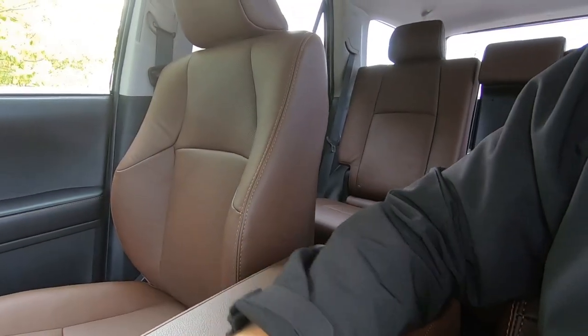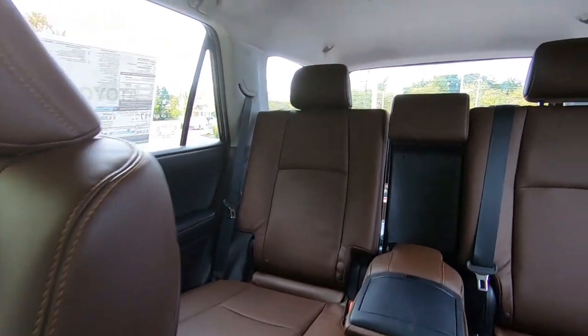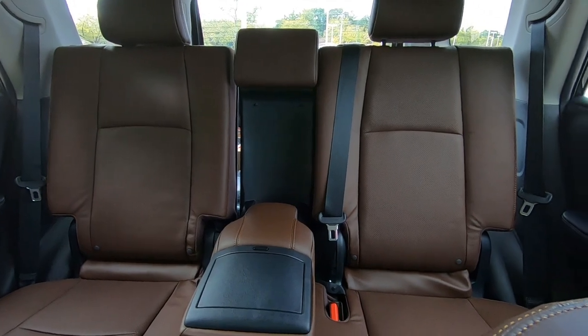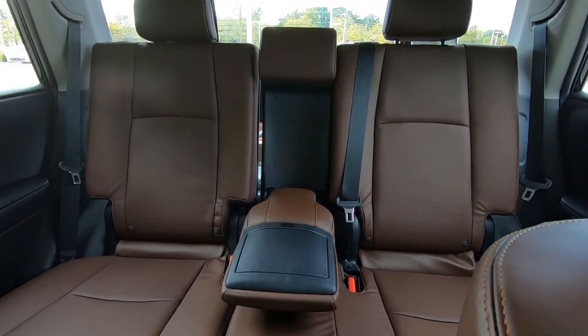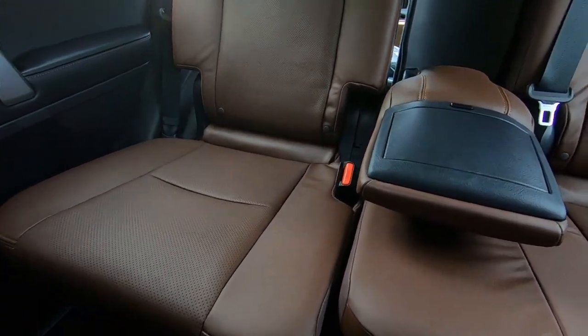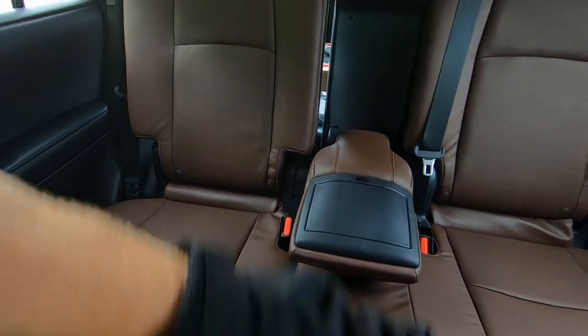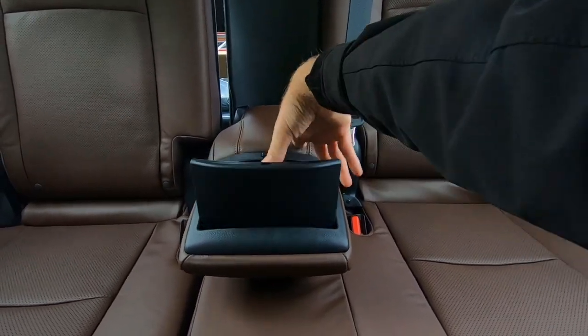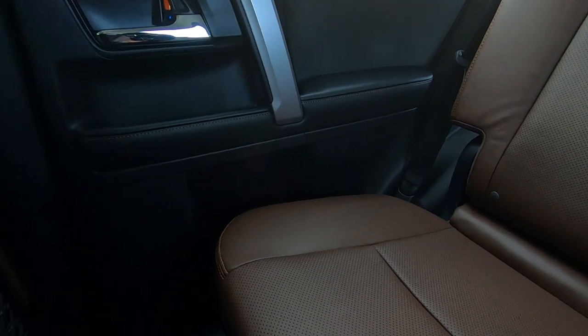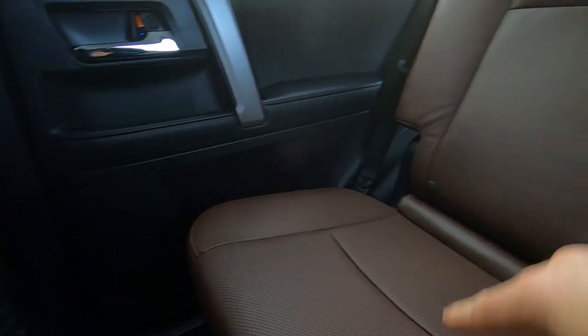In the back seat, it does have a 40/20/40 fold-down seat. You can see that the seats slide forward and backwards — there's a handle right here so you can get in and out of the back seat and adjust your leg room. The armrest has cup holders built right in, and of course there are also cup holders down in the door, so lots of places to put your drinks and bottles.